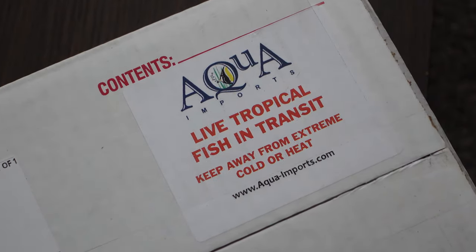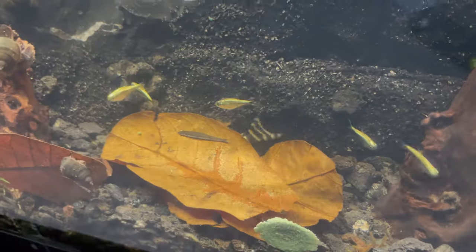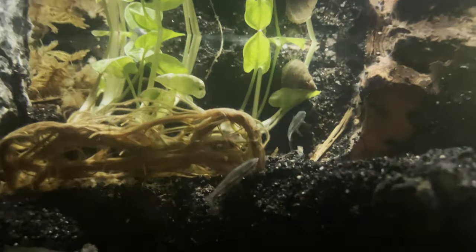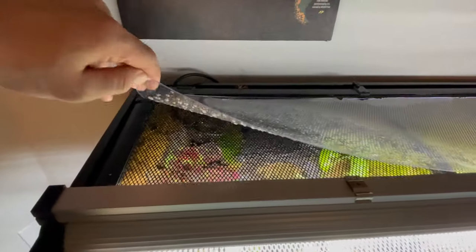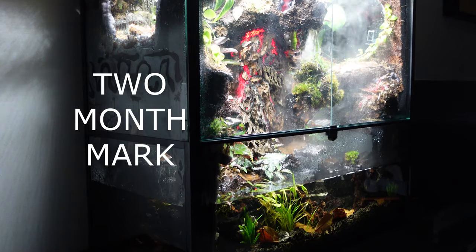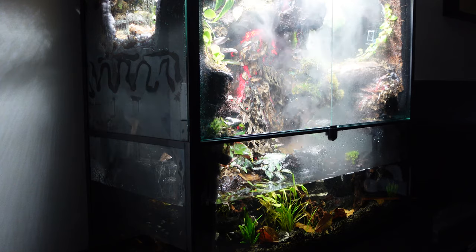My aquatic life also arrived in the mail. Since this is a rainforest polydarium, I opted for fish out of the Amazon basin, consisting mainly of pencil fish and gold tetras. I also added an acrylic sheet to help keep in the humidity. It was finally all planted and had its first signs of life. It also looked really cool with the fog machine.